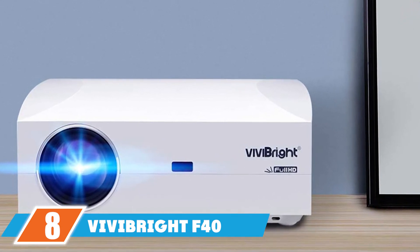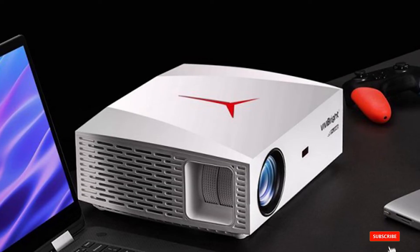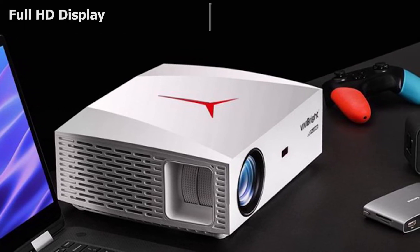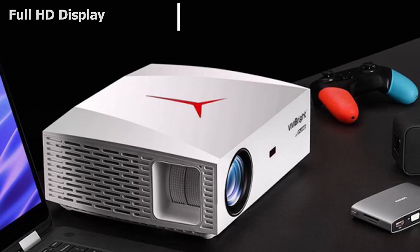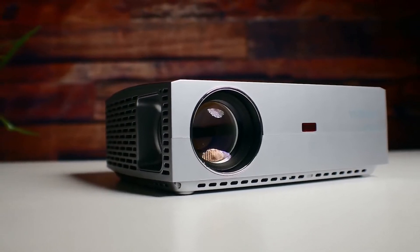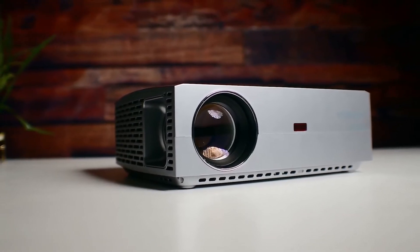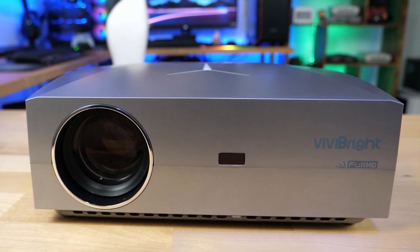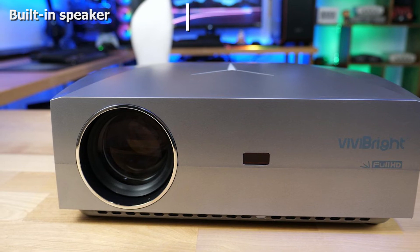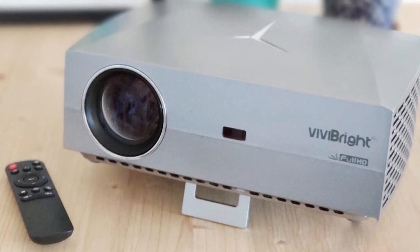The number eight position is held by the VIVIBRIGHT F40 Native 1080P Full HD Projector. It comes with dimensions of 11.6 x 9.6 x 3.5 inches and weighs about 5.9 pounds, providing great flexibility and usability. It is a highly compatible device with a full HD display that delivers sharp, quality images and allows the user to view precise details. It is one of the most user-friendly projectors, taking only a few minutes to set up, and has multiple interfaces for connectivity.